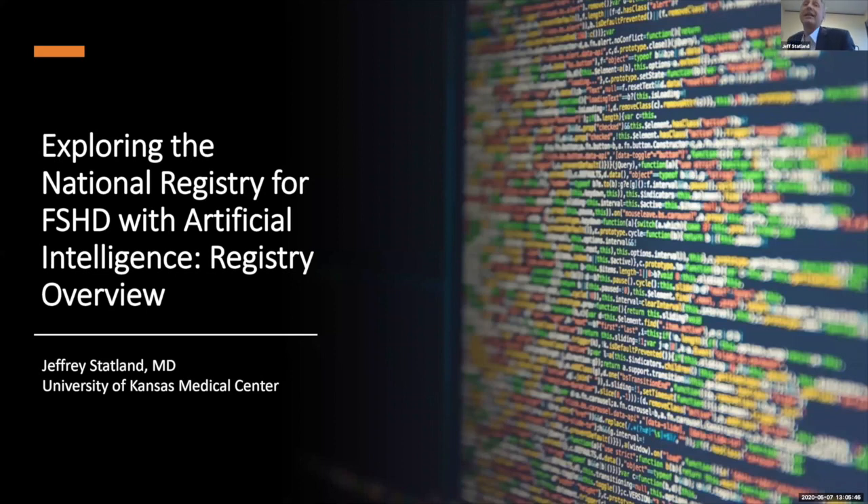I'm really excited today to share an ongoing project with my collaborator John, to use artificial intelligence to see if we can learn something new about the data in one of our largest national registries for FSHD.